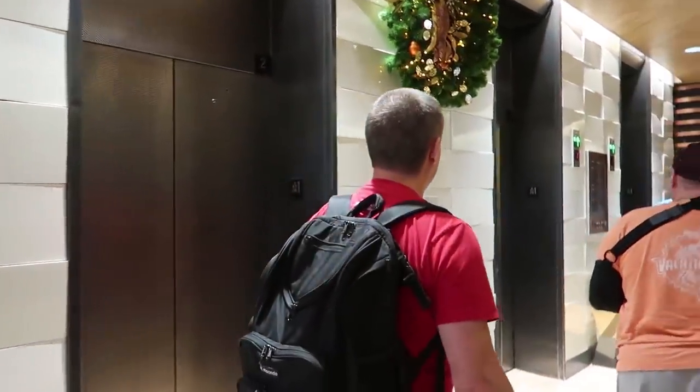They actually got upgraded — some Disney magic today! They were supposed to be staying in Bay Lake Tower and they got upgraded to club level here in the Contemporary main tower. It's the 14th floor, which I'm told is the quieter floor. We're gonna go up and check that out and show you everything.